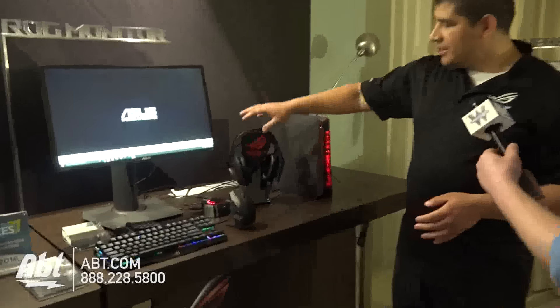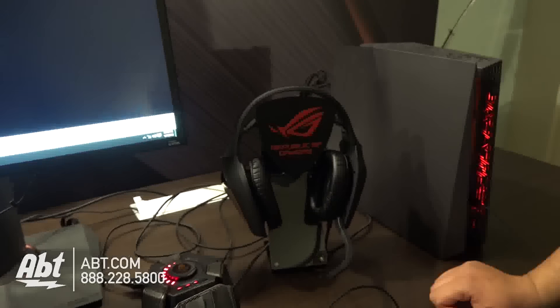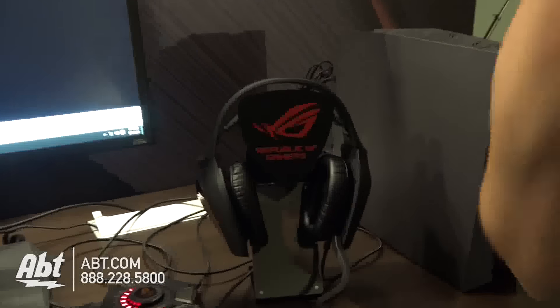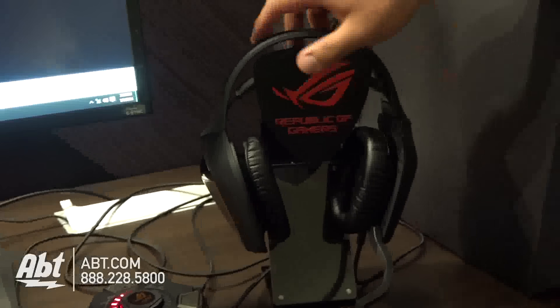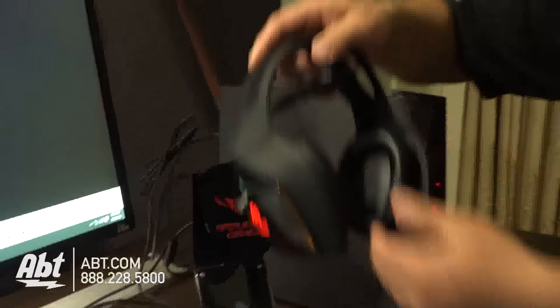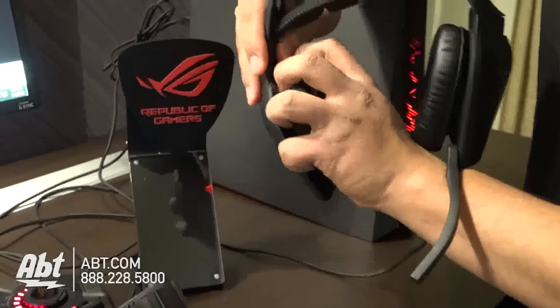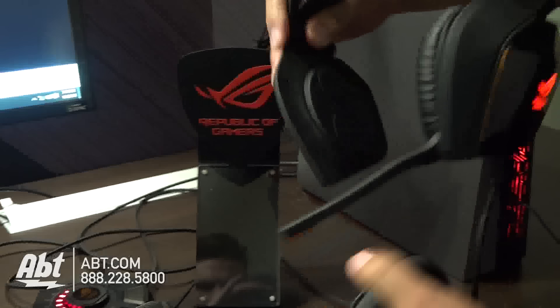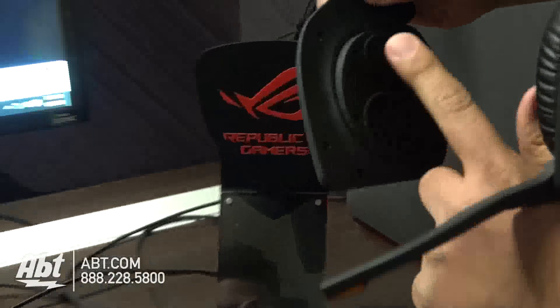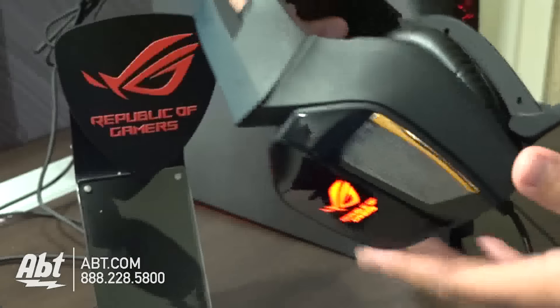Rounding things out, we have the brand-new ROG 7.1 headset. Traditionally with headsets, there's a lot of talk about multi-channel audio, but we've taken a different approach. Instead of using up-mixing technology, we actually have multiple drivers. You can remove the pads to replace them if they wear away. You'll see there are independent drivers — for the center channel, side channel, rear channel, and sub. You actually have true multi-channel speakers.